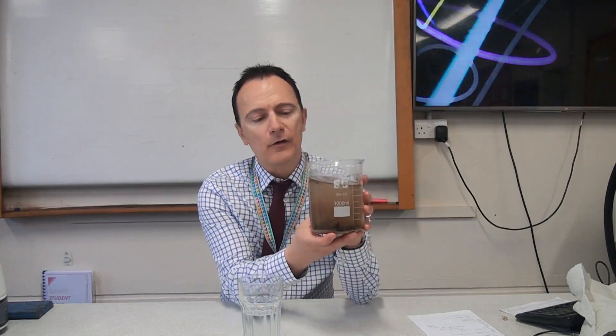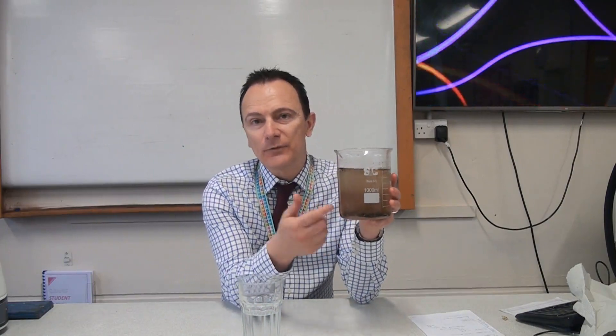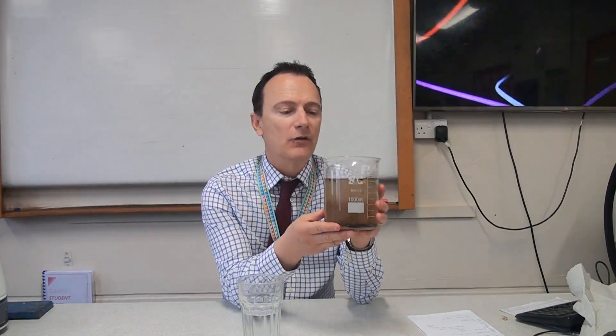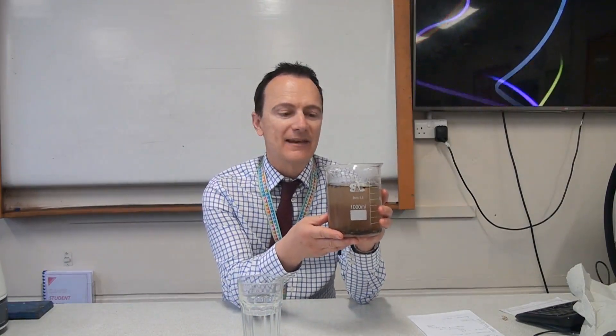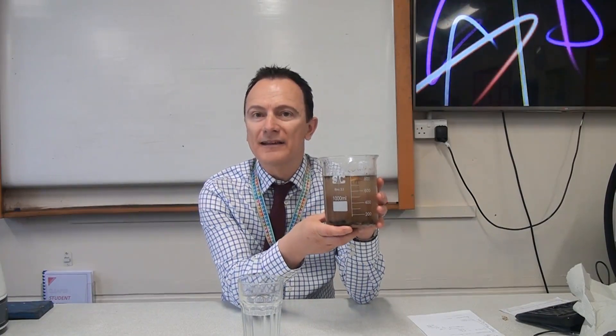So if we think about our school pond water, we can see that there are insoluble substances like the dirt, pebbles, and sand at the bottom. It's also got larger items like leaves in there, and it's also got some dissolved chemicals that we can't necessarily see.